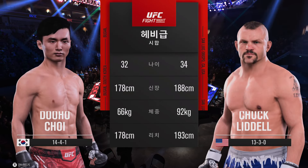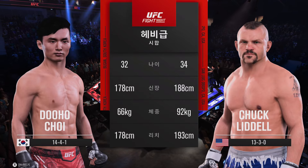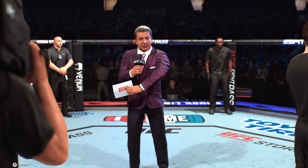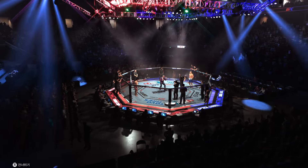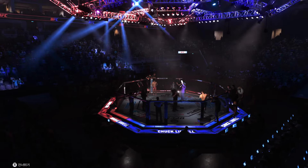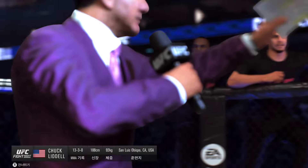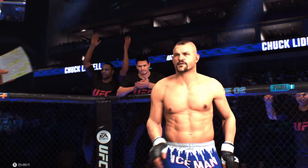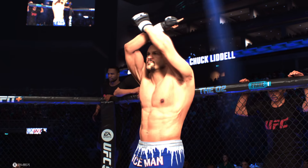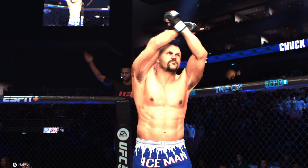Our tale of the tape for this heavyweight fight. Here is Bruce Buffer. Ladies and gentlemen, this is the main event of the evening. It's time! Five rounds in the UFC heavyweight division. Introducing first, fighting out of the blue corner — he is the former UFC light heavyweight champion and member of the UFC Hall of Fame, the Iceman, Chuck Liddell!